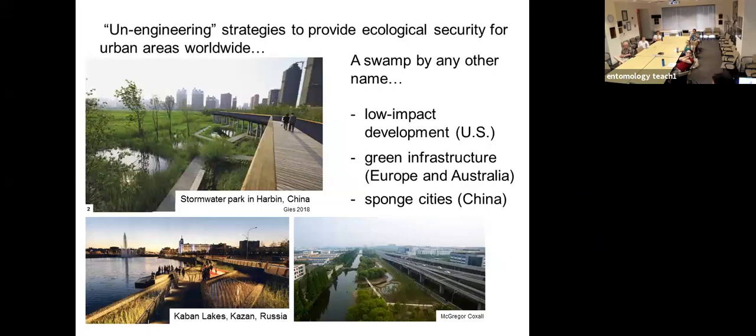A swamp by any other name: it's called 'low impact development' in the United States, 'green infrastructure' in Europe and Australia, or 'sponge cities' in China. Over the last five years, the Chinese government has advocated building sponge cities to handle stormwater and floodwaters. These include standing water and wetlands adjacent to urban areas — one example from Russia shows inundated vegetation at the periphery of a city, and another recently designed structure in China has an open pond that will eventually fill with vegetation and could become a mosquito production site right adjacent to an urban area.